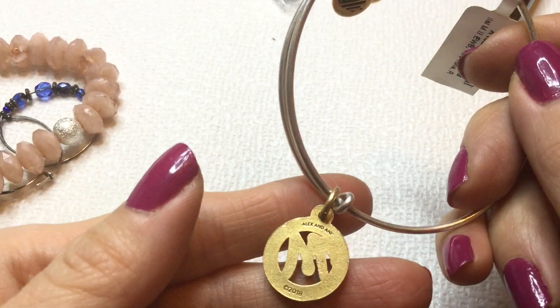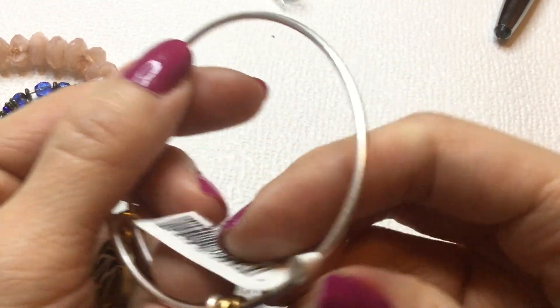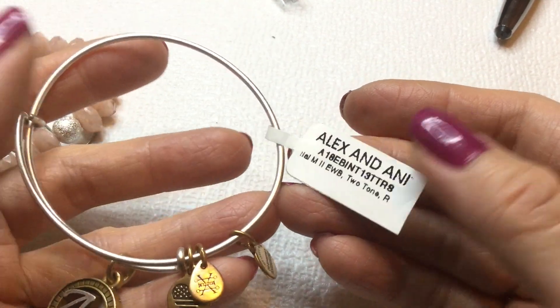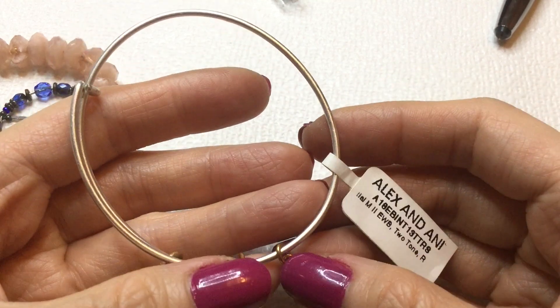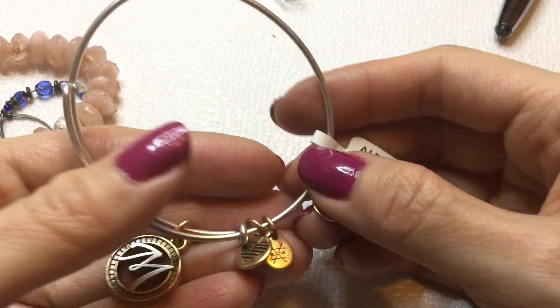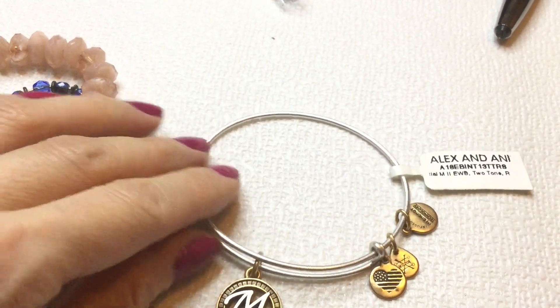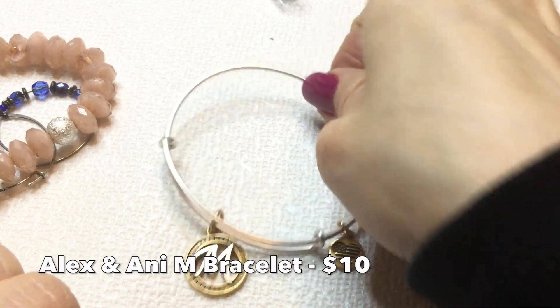This one's an Alex and Ani — it's an M initial bracelet. Has the tag on it. It says two-tone, so it's silver and brass. Initial M. So that's pretty. It's new on card. We have that. Very nice, good condition.